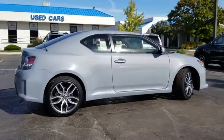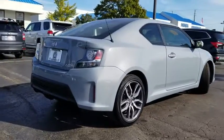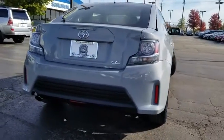Here are some of this vehicle's great options: traction control, dual airbags, power steering, alloy wheels, four-wheel disc brakes, eight speakers.